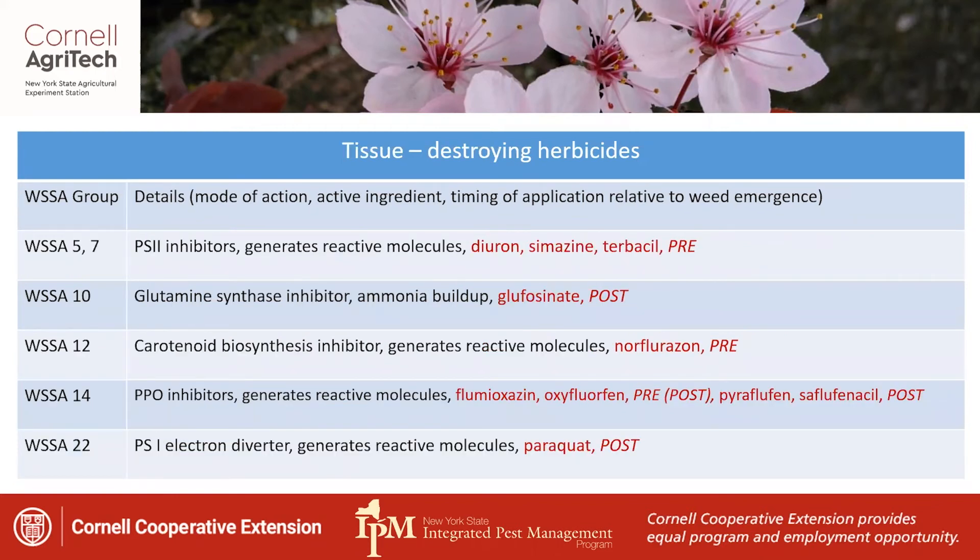There's another set of herbicides — tissue-destroying herbicides. They all act in a similar way even though they have different modes of action: they generate reactive oxygen molecules and destroy tissue on contact. These are the herbicides that come in and just burn tissue after they come into contact with it.